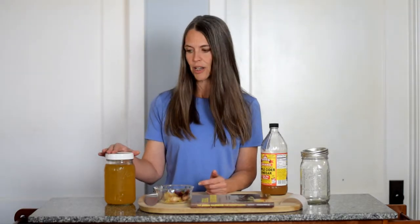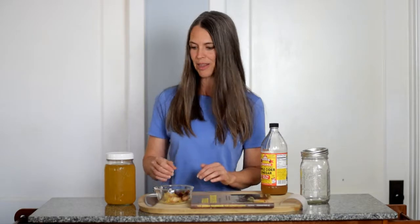Fire cider or fire tonic is a folk remedy that people have found helpful. I'm not a doctor — we're just talking about folk remedies and things that people use, because we're not treating or diagnosing anything here today.